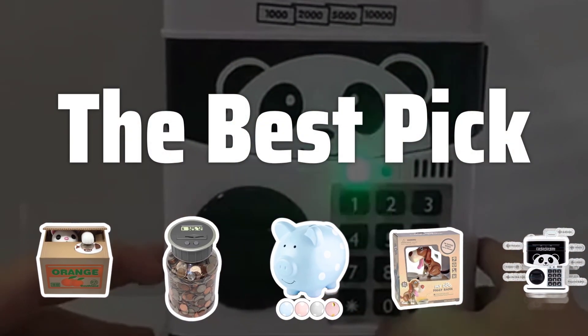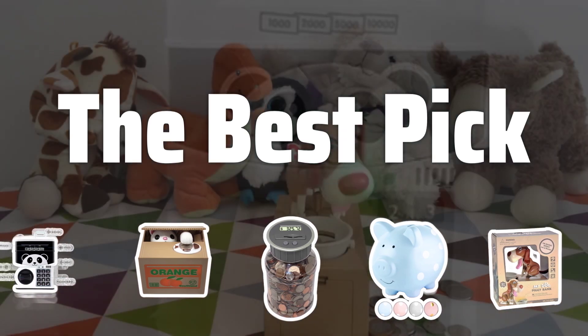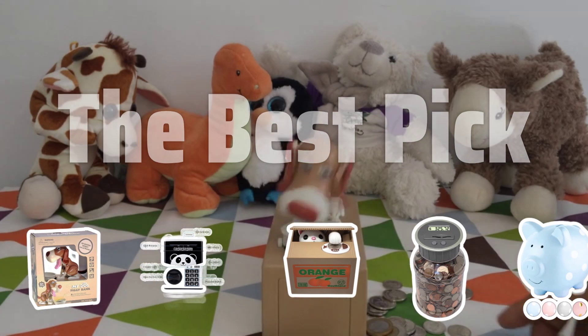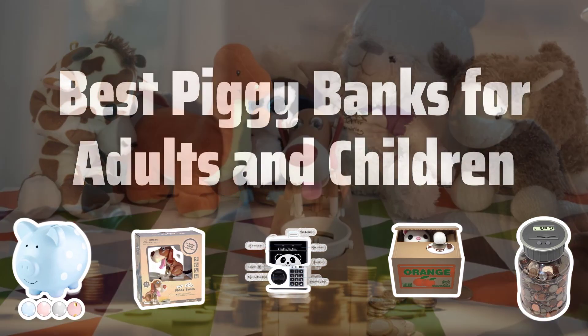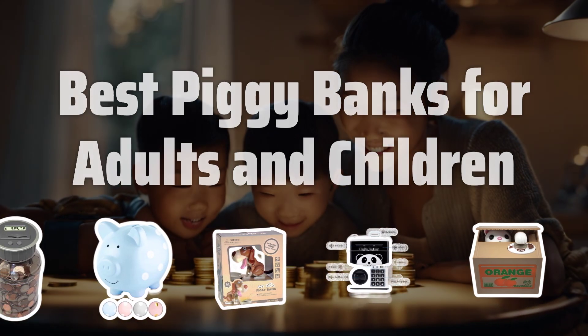Welcome to the Best Pick. Looking to save some extra cash and teach your little ones the importance of financial literacy? Check out our top picks for the best piggy banks for adults and children that will help you stay happy, healthy, and wealthy. Now let's take a look at the best piggy banks for adults and children we chose for you.